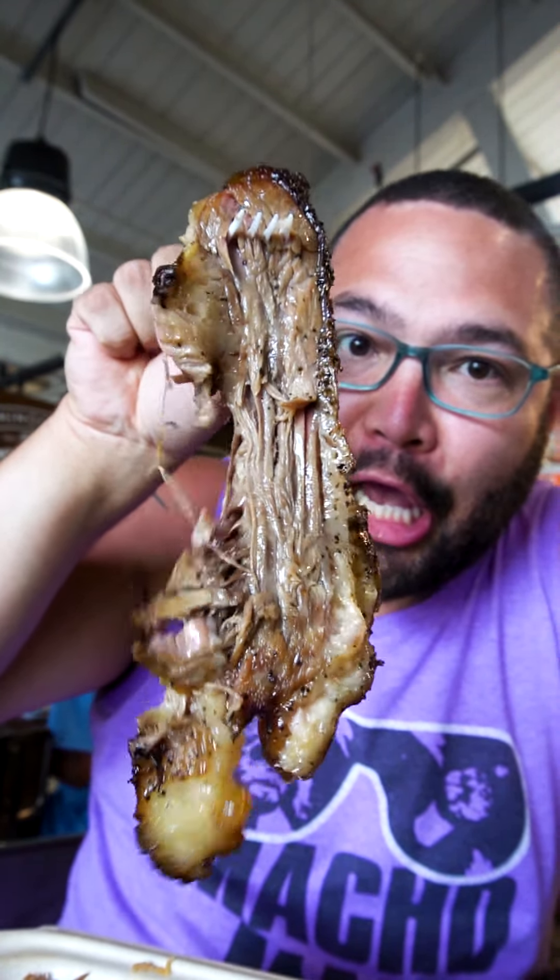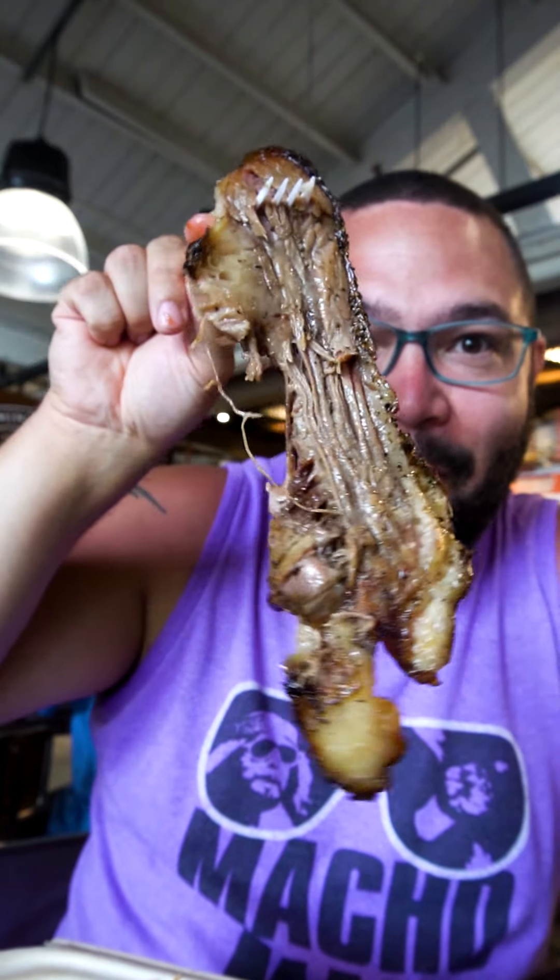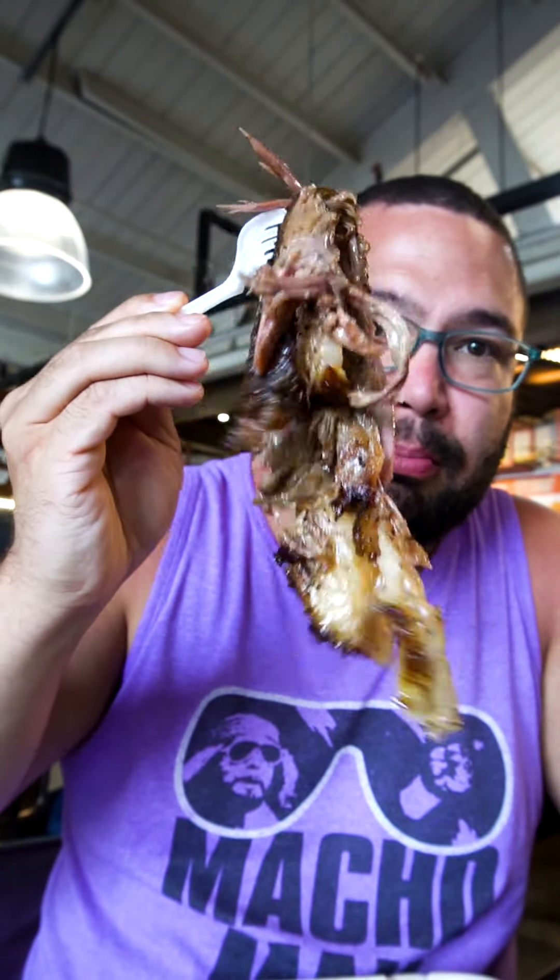Brisket! Look at this thing. You always got to try the food without any sauce or extras to see how it is on its own. Mmm! Next, with the sauce. Super tender. Lots of flavor. It's really good — not overdone. The meat just literally is super tender. It just kind of falls apart on its own.